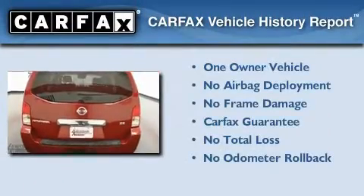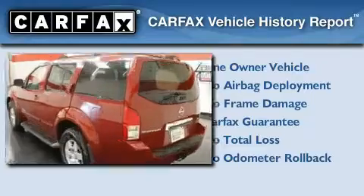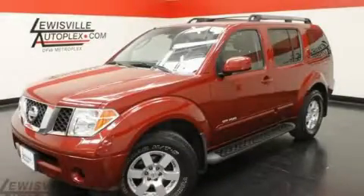This Nissan has had only one owner, and it qualifies for the Carfax buyback guarantee. This automobile won't last long at this price — call and arrange a test drive now.